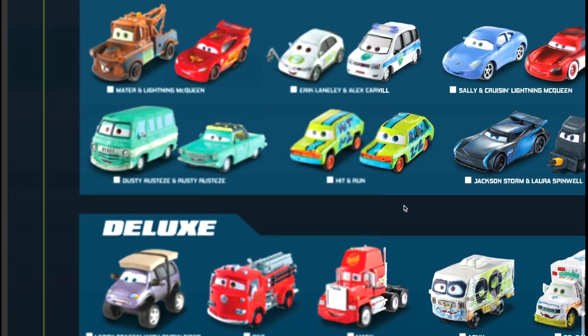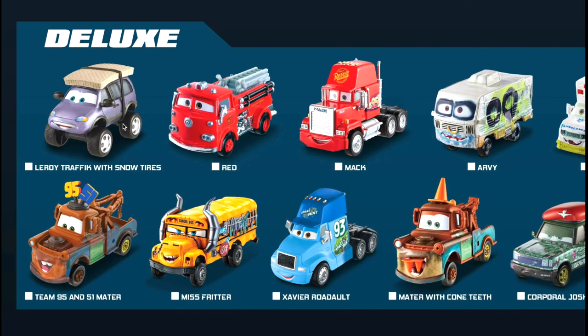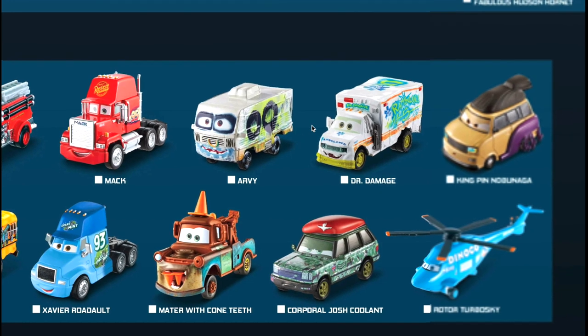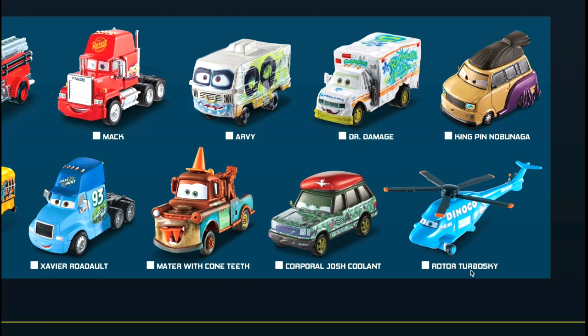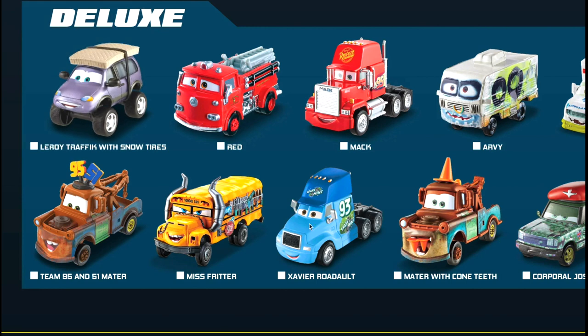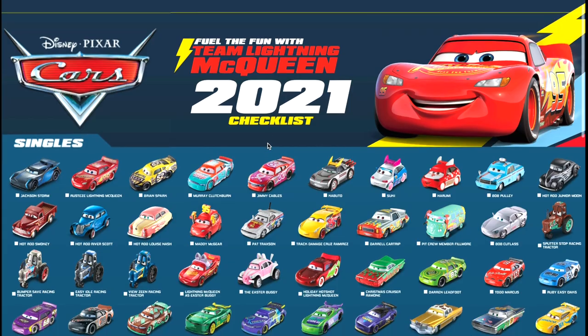Into the deluxe section: we have Leroy Traffic with Snow Tires, Red, Mac, RV from Thunder Hollow, Doctor Damage, and Kingpin Nobunaga. Then a Rotor Turbo Sky, Corporal Josh Coolant, Mater with Cone Teeth, Xavier Rodalt, Miss Fritter, and Team 95 and 51 - Mater 51 and 95. That is it for the deluxe and for the entire poster.